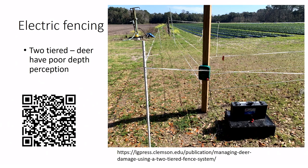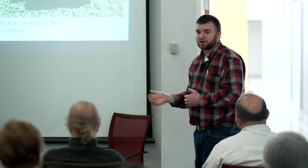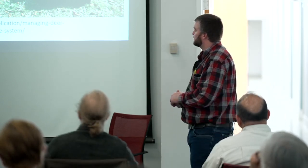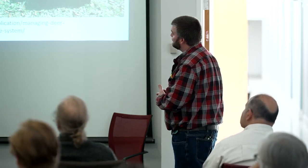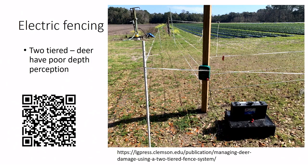Specialty crops like strawberries represent significant financial investment — deer punching holes in plastic, destroying drip tape, and eating the crop is a serious problem. A more robust fencing setup from Clemson is more expensive, but you can rotate around it and reuse at least one or two legs of the fence to reduce costs. A QR code or email contact is available for publications on fence designs.